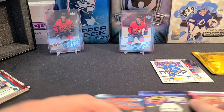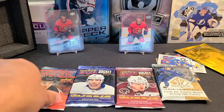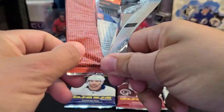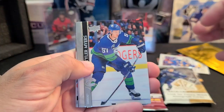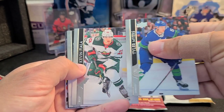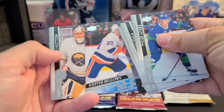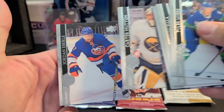Let's go with 2021 Series 1, saving the SP Authentic for last. We got a Young Guns here — Tyler Myers, Kevin Fiala, Chris Letang, Matthew Tkachuk, Kieffer Bellows Young Guns — there we go, Young Guns number one — Carter Hutton, and Jordan Eberle.